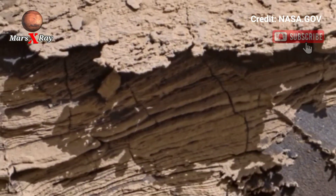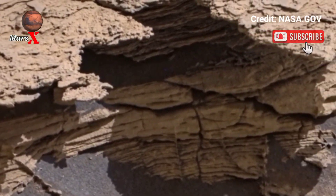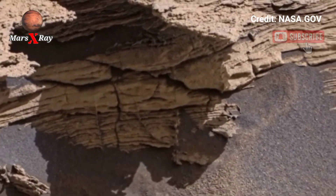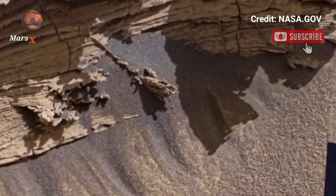Feel like you are standing on the red planet yourself. Don't forget to like, comment, share, and subscribe for more space content. Mars is more beautiful than we ever imagined.